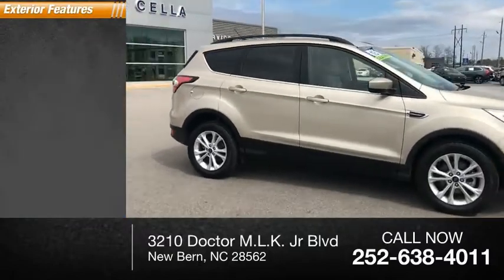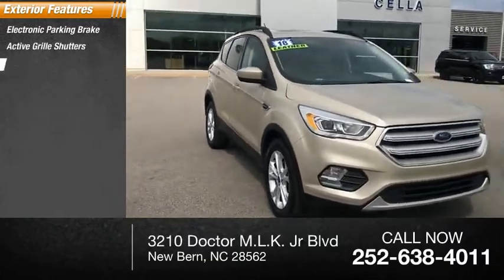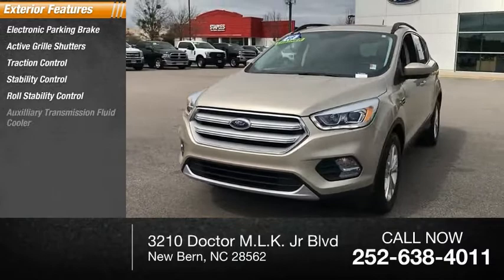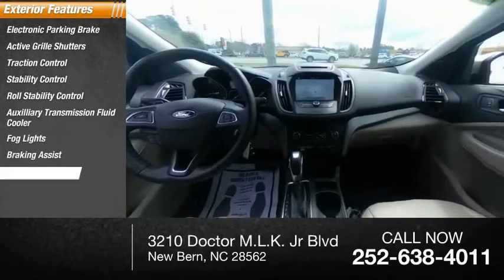Here are some of this vehicle's great options: electronic parking brake, active grille shutters, traction control, stability control, roll stability control, auxiliary transmission fluid cooler, fog lights, braking assist, power brakes.